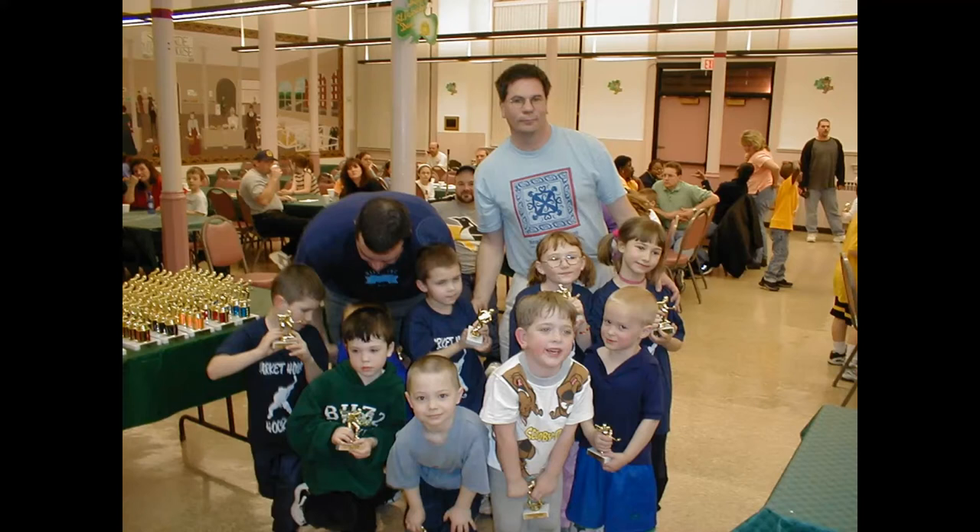Lily, what has been your favorite part of this project? I think learning about the different buildings — and the scavenger hunt was fun. I also liked going on the walking tour because you could see all the different architectures.